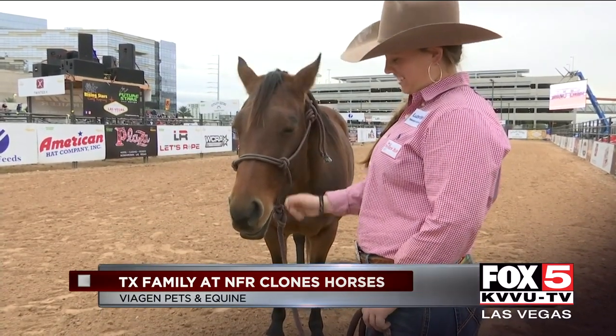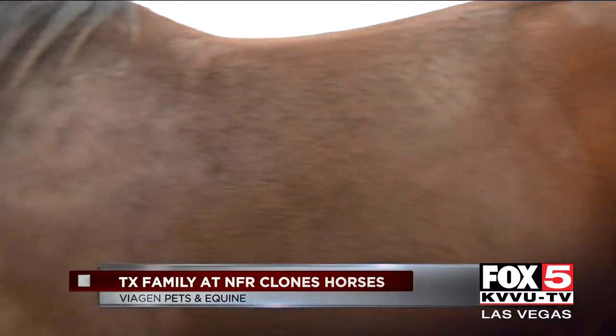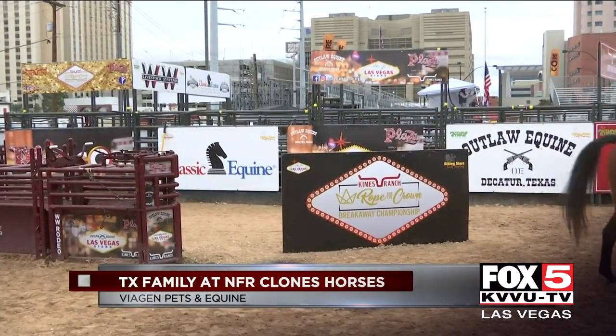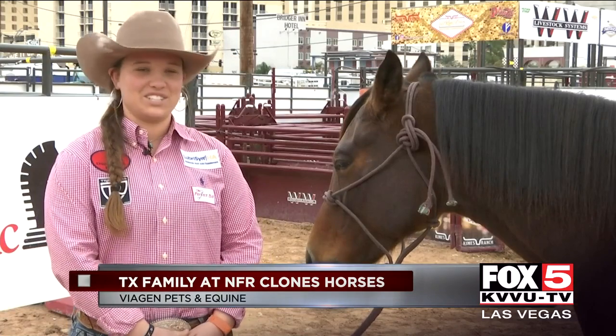Someday, Lexi wants to join her dad's business, and she wants to make sure Crash — or at least a copy of Crash — is at her side doing it. She's a part of me. I can't imagine doing it without her.